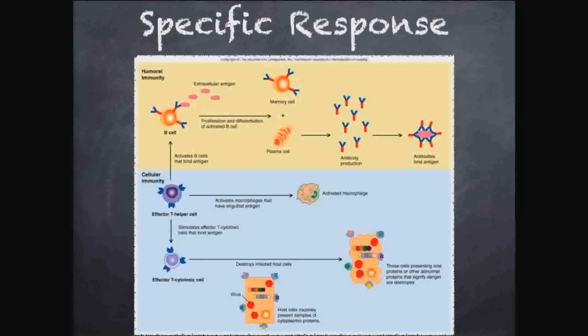Now we'll talk about the specific response — the third line of defense. We have two main types: humoral immunity and cellular immunity. They're basically two different ways of fighting. Let's say bacteria A gets past my skin, my stomach acid, the phagocytes, and the inflammatory response — it managed to get through somehow. Now it's time for the specific response, which we'll tackle in two ways: humorally through the blood, and cellularly through cells.